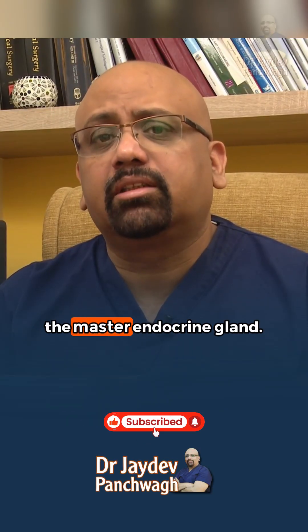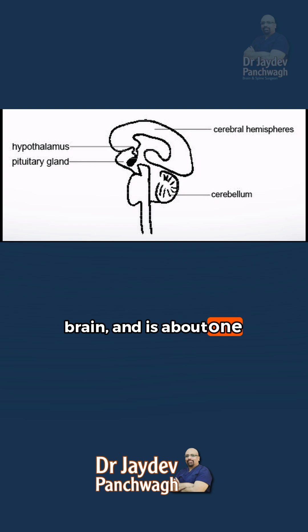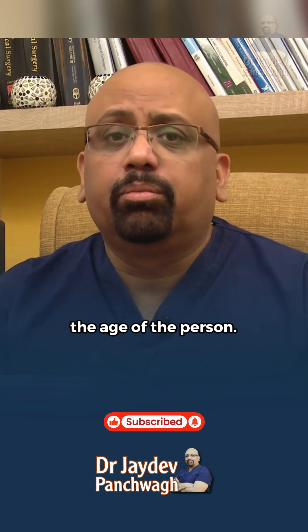The pituitary gland is also called the master endocrine gland. It is located at the base of the brain and is about 1 cm by 1 cm in diameter. The size changes depending on the age of the person.